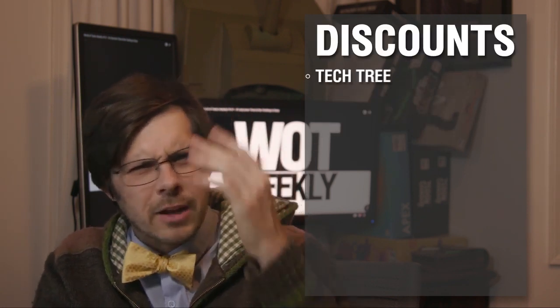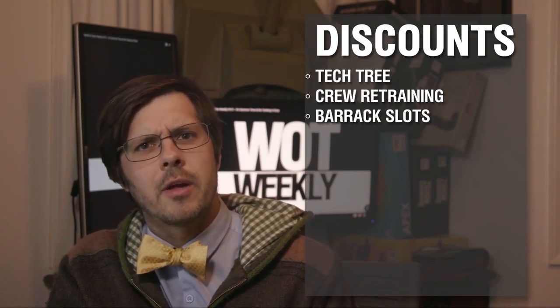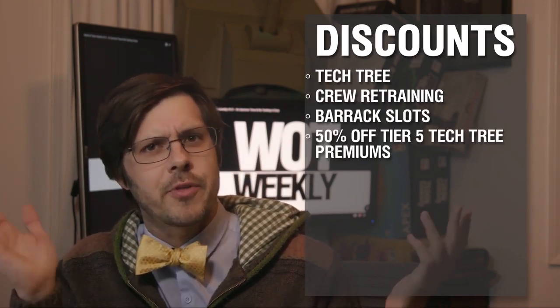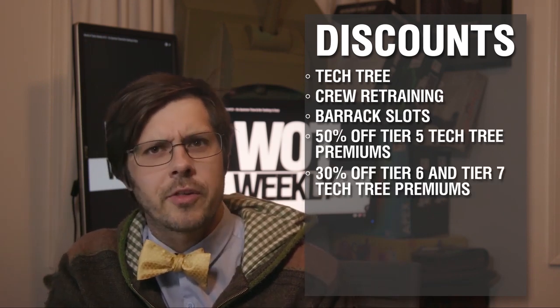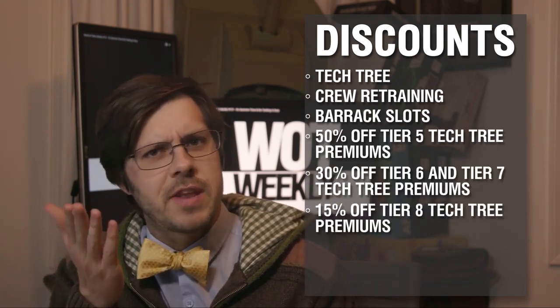That is not all we've got for you. We've also got tech tree discounts, crew retraining discounts, discounts on barrack slots. We're also offering 50% off tier 5 tech tree premiums, 30% off tier 6 and tier 7, and 15% off tier 8.